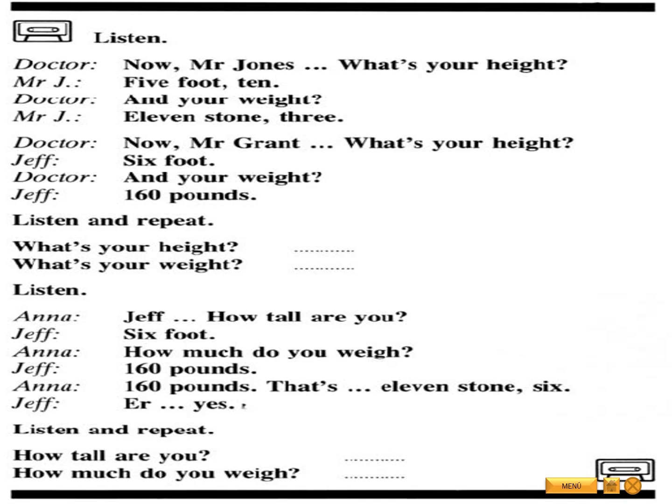Listen and repeat. What's your height? What's your weight? Listen. Jeff, how tall are you? Six foot. How much do you weigh? 160 pounds. One hundred and sixty pounds. That's eleven stone six. Yes. Listen and repeat. How tall are you? How much do you weigh?